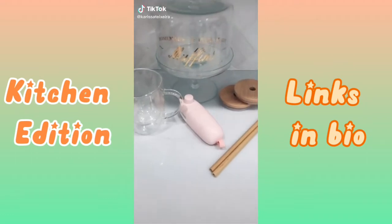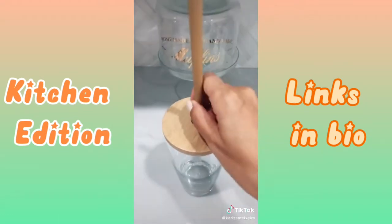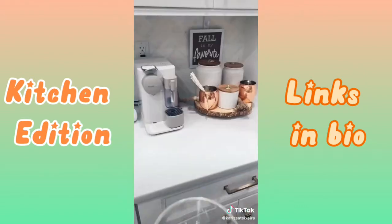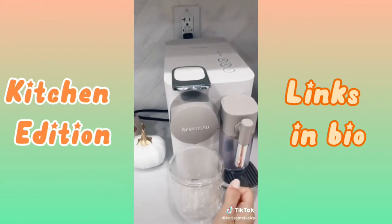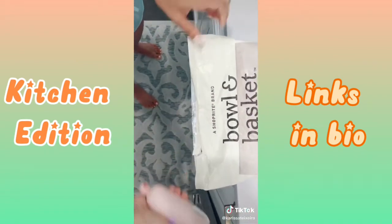Things you didn't know you needed from Amazon. One: bamboo lids that also come with a bamboo straw. Next: clear insulated mugs to keep your hot drinks hot and cool drinks cold. And toss away the bag clips, because you now have a bag sealer to keep everything tidy.